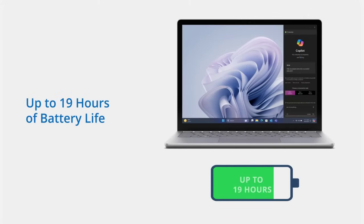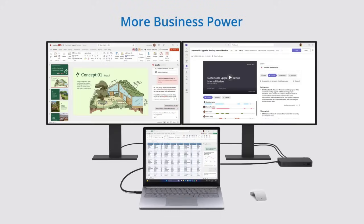Number four, the battery lasts for 19 hours. So check out this Microsoft Surface AI PC yourself.